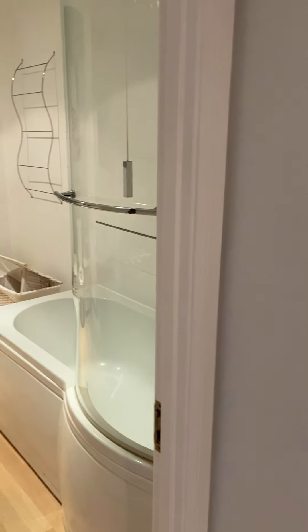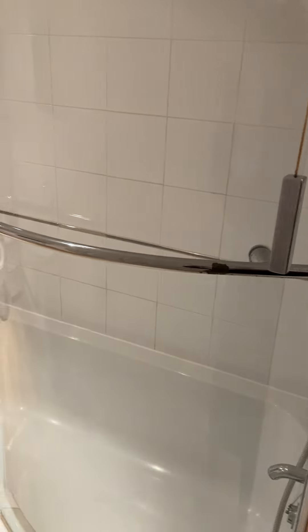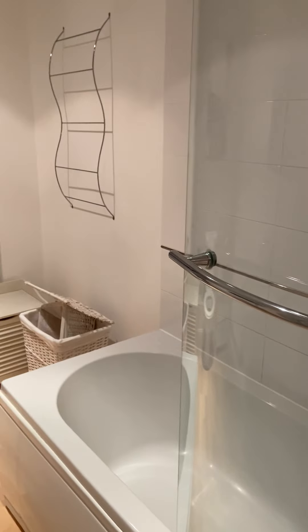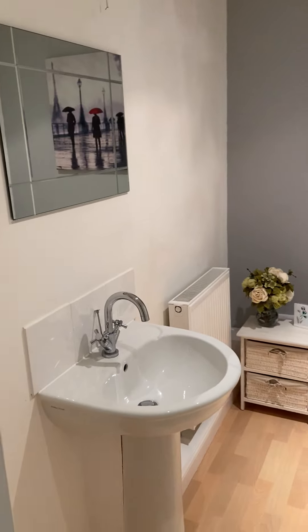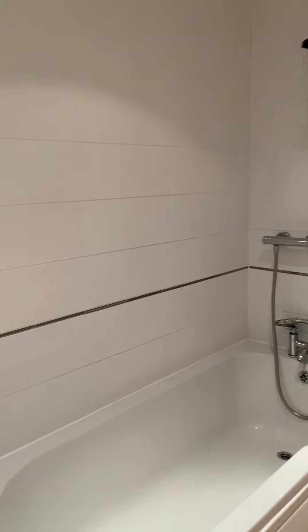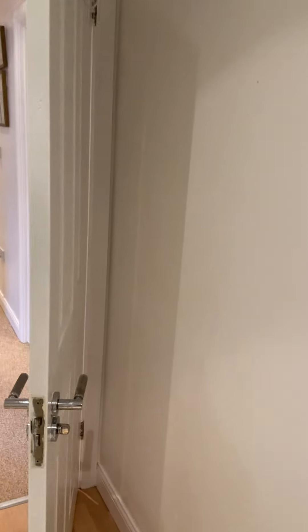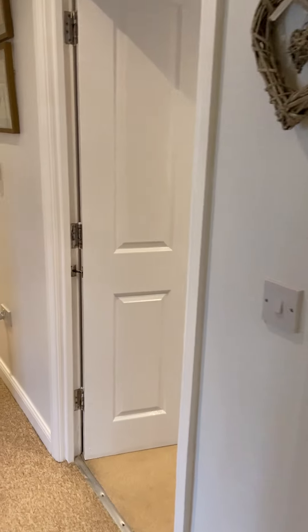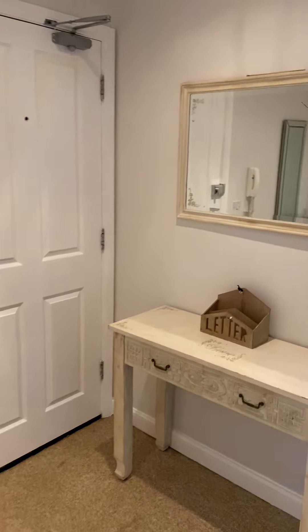The bathroom for the property. And then bedroom number two.